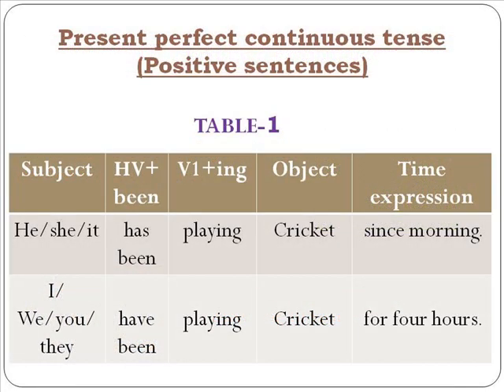Let's learn it through a table. For example: 'He has been playing cricket since morning.' A time expression is usually essential in this tense. 'I have been playing cricket for four hours.' Please ensure you know when to use 'has' and when to use 'have' based on the subject. The structure is: subject + have/has + been + verb 1 + ing + object. The word order is given clearly in the tables.